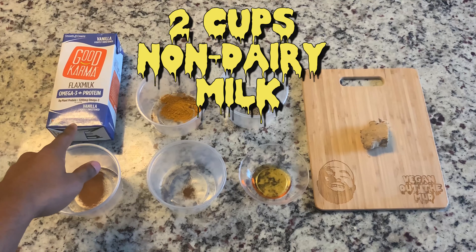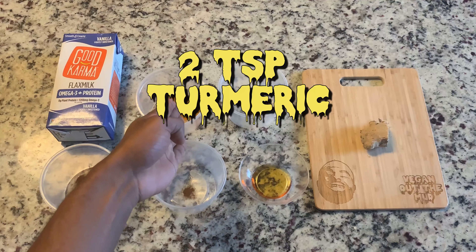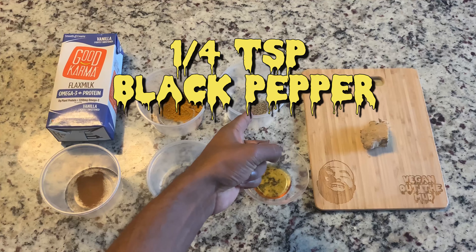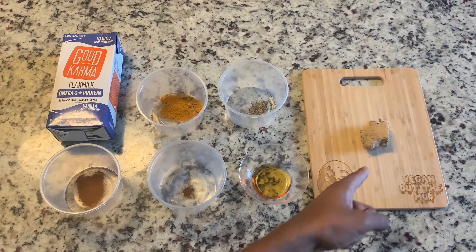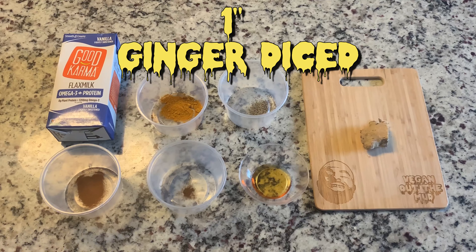You're going to need a plant-based milk — I'm using Good Karma's omega-3 protein boost milk — your turmeric, black pepper (you're going to need the black pepper to help your body absorb the turmeric), cinnamon, ground cloves, maple syrup to sweeten it up, and to add a little spice and help with the anti-inflammatory, we got fresh ginger root.